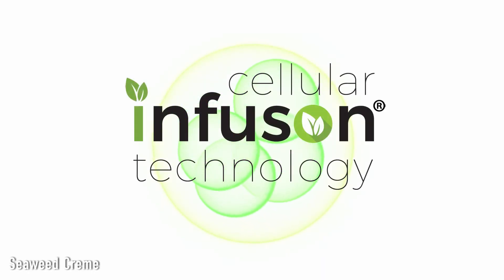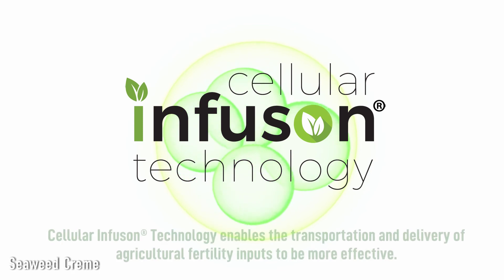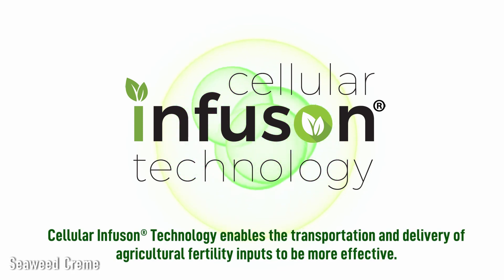We enhance seaweed cream with patented ionic minerals through a process known as cellular infusion technology. Cellular infusion technology improves the absorption or bioavailability of nutrients in plants.